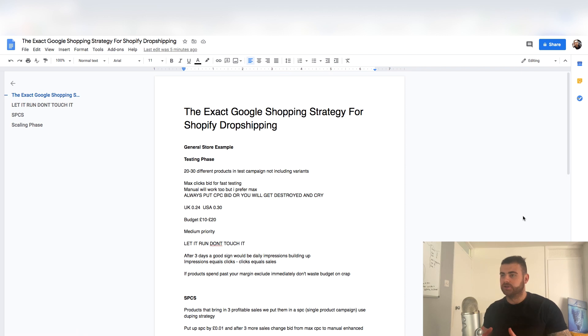Let's show you the exact strategy I'm using. If you want to start Google Shopping for 2020 and eCommerce dropshipping, this is the exact video you'll want to be looking at because it's step-by-step exactly what I'm doing right now and how you can get 20, 30, 40, 100K in sales per month.